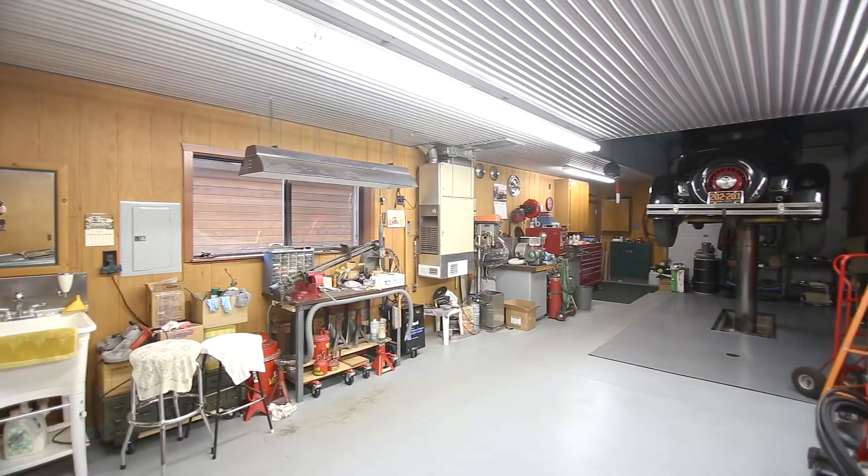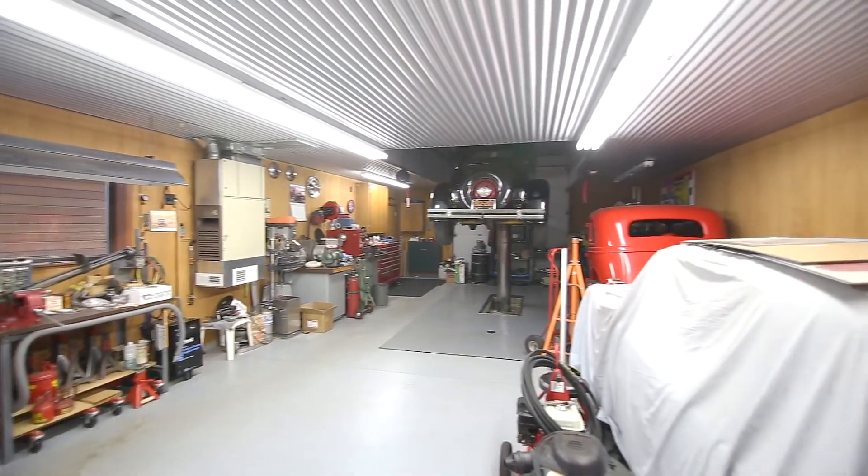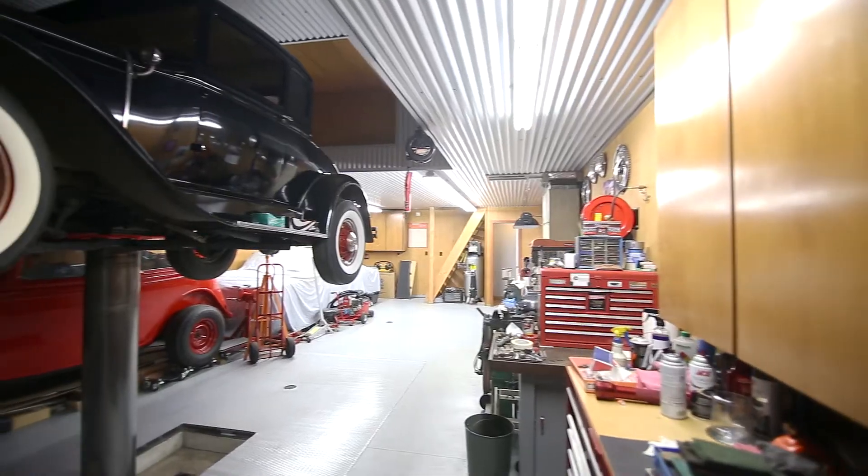The huge shop is completely finished and heated, with a lift set up, floor hoist, and much more.